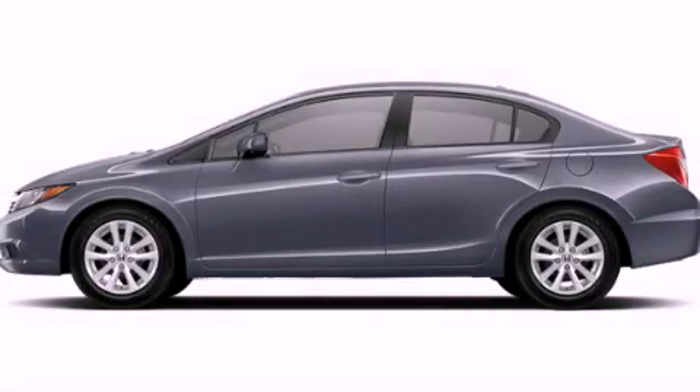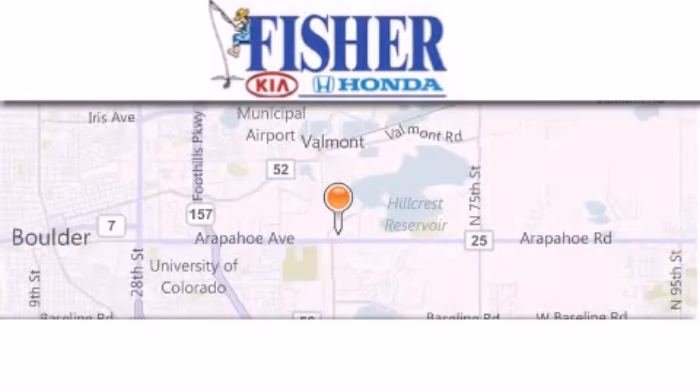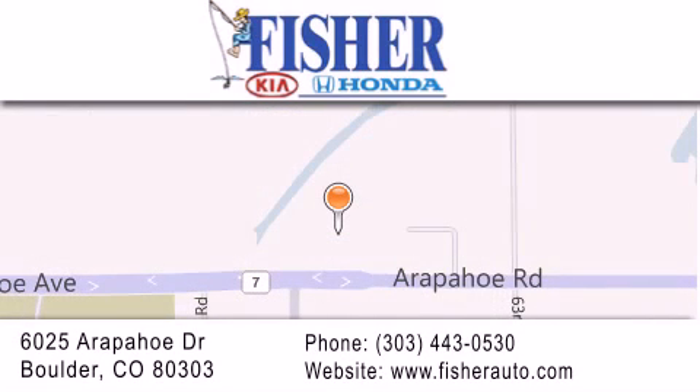Please call us today for more information on this great vehicle. Fisher Auto is located at 6025 Arapaho Drive in Boulder. Our goal is to exceed all of your expectations to ensure that you'll return for future visits.